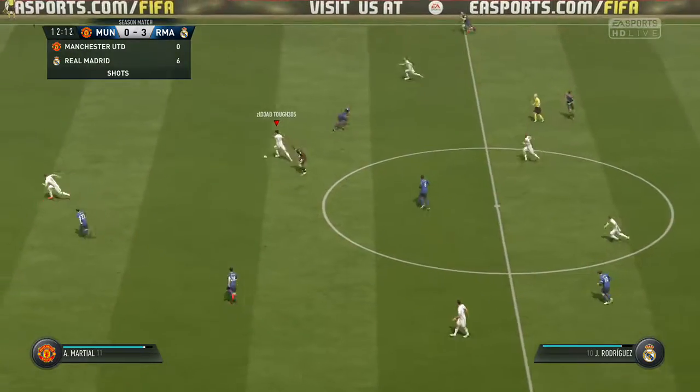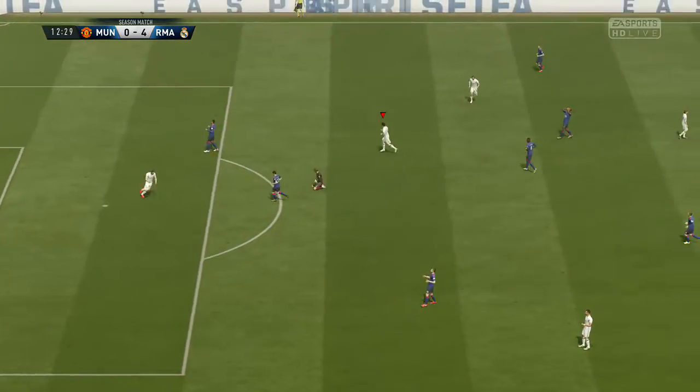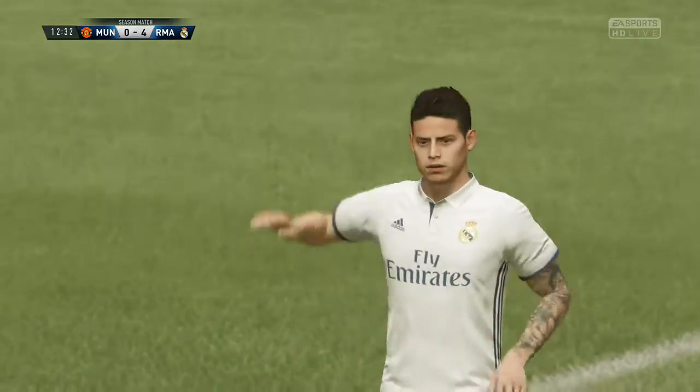Goalkeepers are much better with the ball at their feet these days — they have to be. But this is... James Rodriguez! It's the Colombian who's on target here!